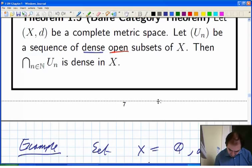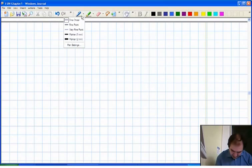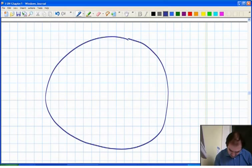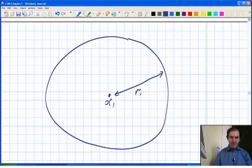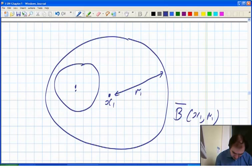Let's have a quick sketch of the setup. Starting from n equals 1, you've got some big closed ball centered on x1 radius r1. The sketch is not a proof, but just to remind you what's going on — somewhere in there you've got another closed ball centered on x2 radius r2. You don't know exactly where they go.